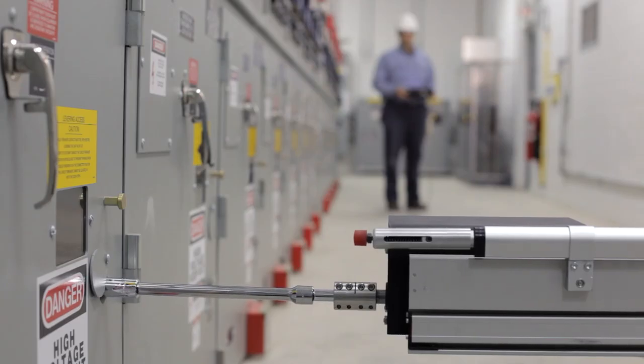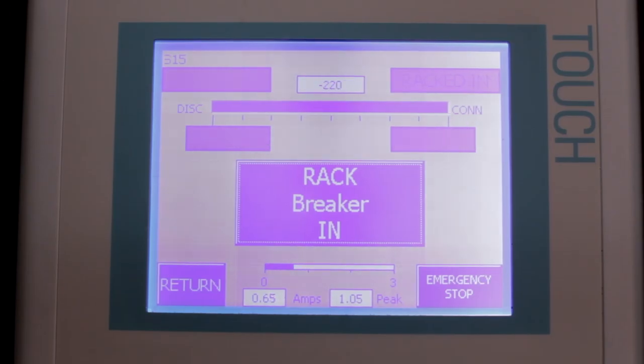Just prior to completion, the racking unit speed is slowed by the variable frequency drive in order to prevent over-torque and breaker damage.